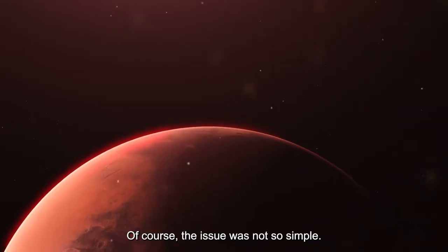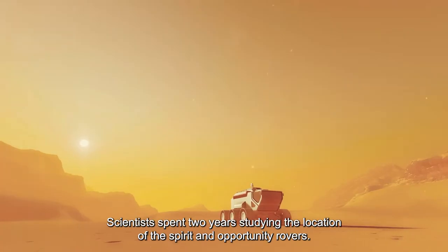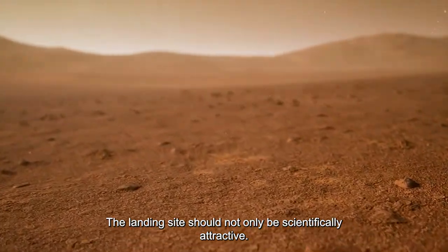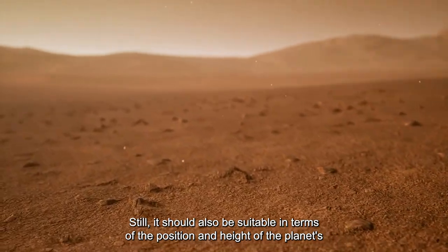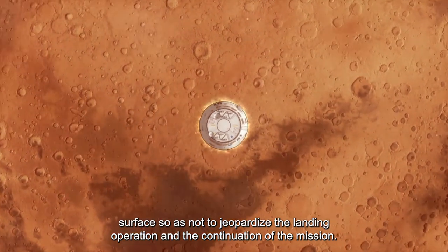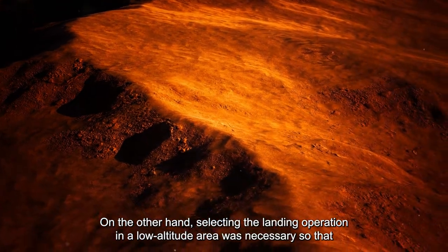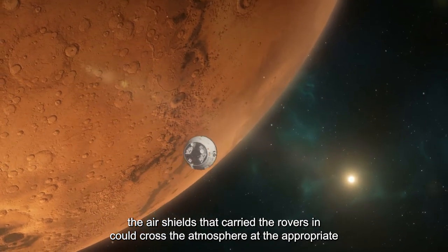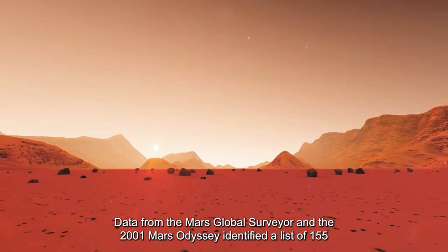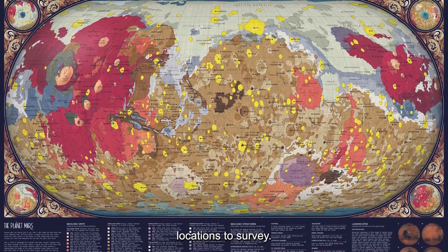Choosing the location of the rovers was very difficult. Scientists spent two years studying landing sites for the Spirit and Opportunity rovers. The landing site needed to be scientifically attractive while also suitable in terms of the planet's surface position and height, so as not to jeopardize the landing or mission. Selecting a low-altitude landing area was necessary so that the air shields could cross the atmosphere at the appropriate height. Data from the Mars Global Surveyor and the 2001 Mars Odyssey identified a list of 155 locations to survey.